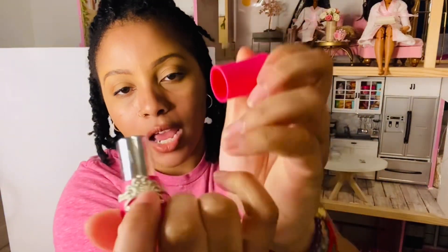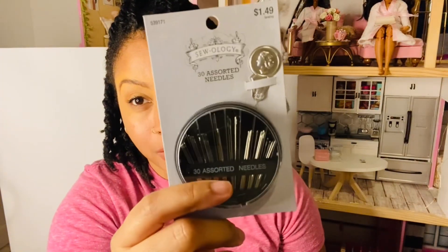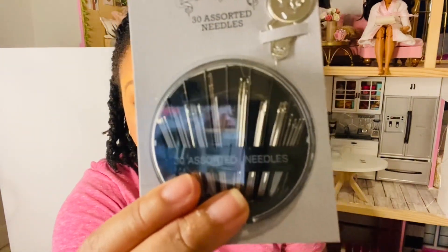I also got this needle holder — it's shaped like a lipstick, opens up, and has a cushion inside to stick your needles in. I'm infamous for losing my needles, so I bought this to keep track of them. It was $1.99. I also got a 30-count pack of assorted sewing needles because mine were getting dull — it was $1.49, and usually 40% off, so I paid less than a dollar.